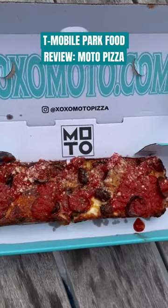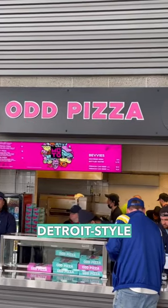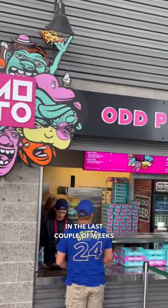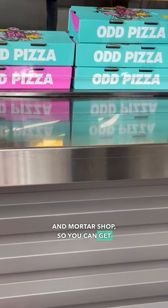Time for another T-Mobile Park food review, and this one is big. Moto Pizza — a Detroit-style pizza that just opened up recently in the last couple of weeks at the park. There's a long line to get it at the brick-and-mortar shop, so you can get it at T-Mobile instead.